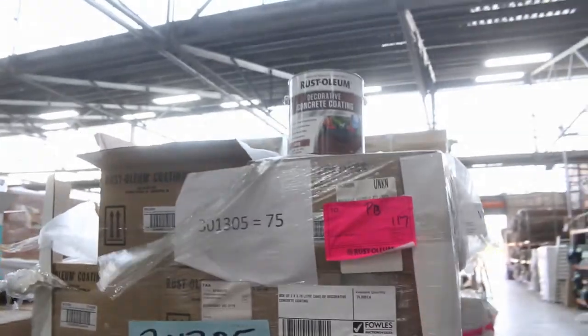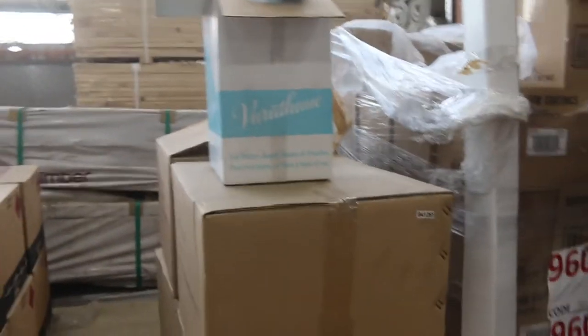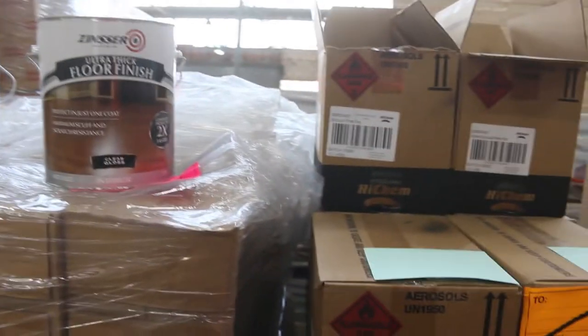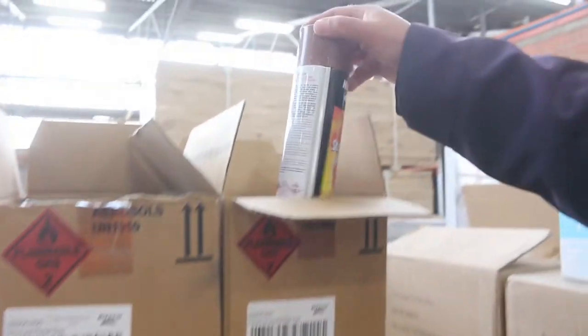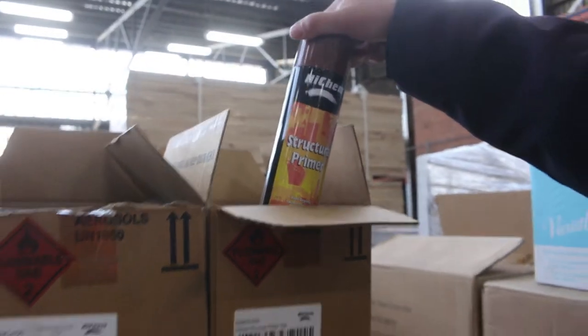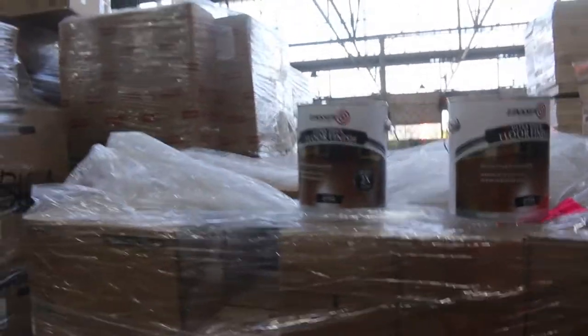A few pallets here — we've got some decorative concrete coating, the floor applicators, some tins of structural primer in grey and red, and then we've got the ultra thick floor finish.